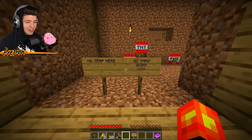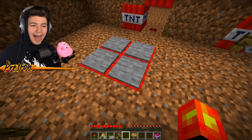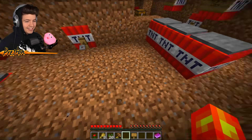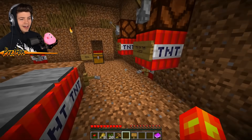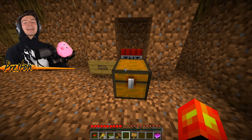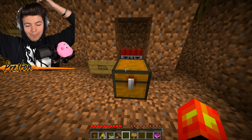'No trap here — go through quick.' I am definitely not a noob. I'm not going to fall for these. Why would I walk on this? I can jump over this — I'm not going to walk on these pressure plates. I'm going to jump. This is so dumb.